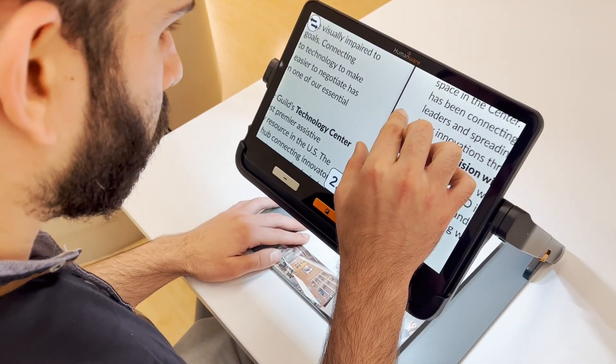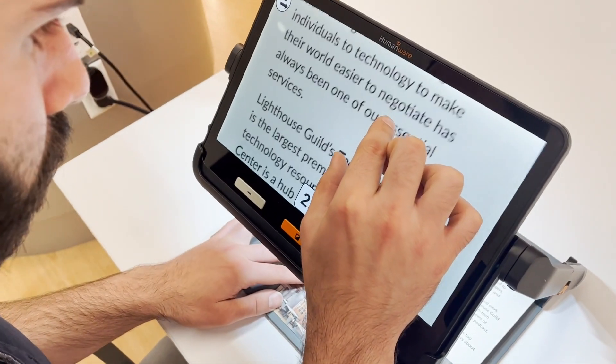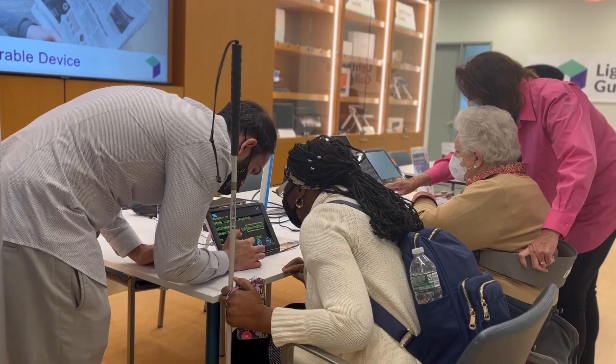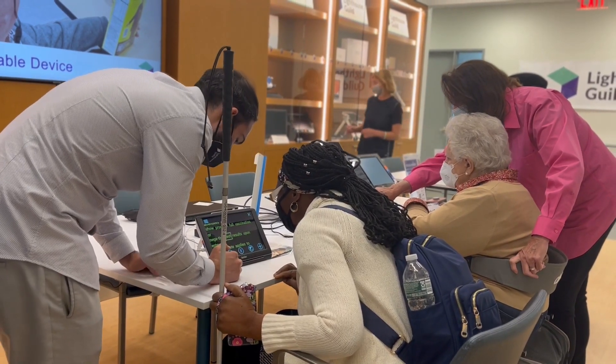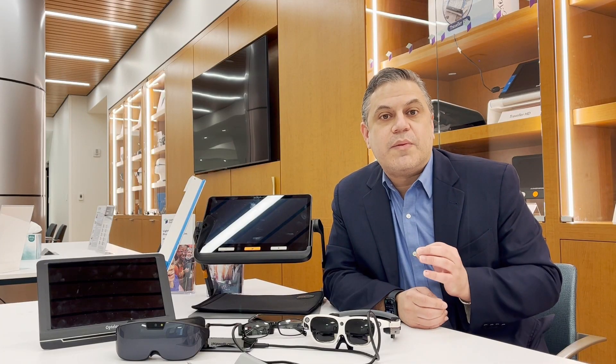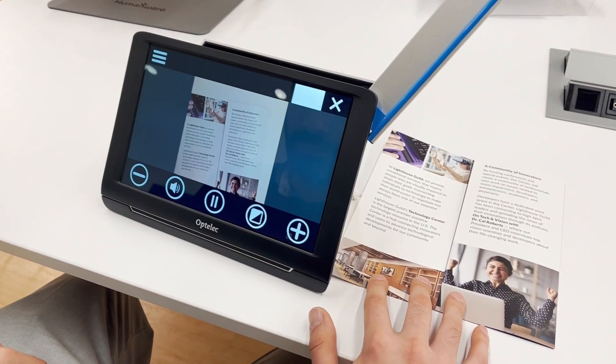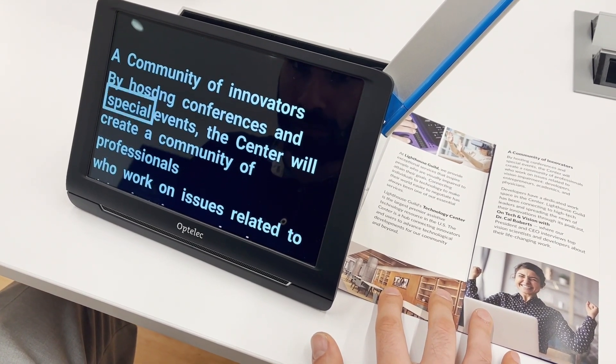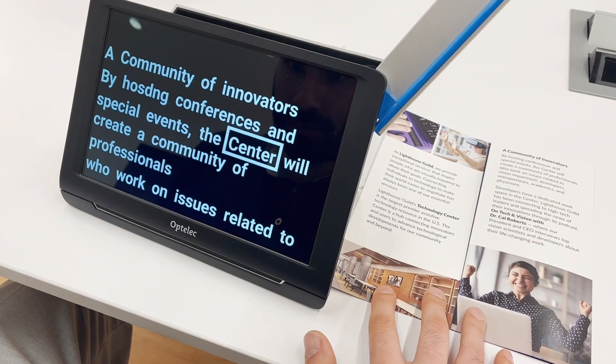The devices that I have next to me are some very common ones: CCTVs. What CCTVs do is basically magnify what you're looking at. So if someone is visually impaired or has low vision, I'm able to enlarge the reading material I'm seeing. Some of these devices also have OCR — Optical Character Recognition — where I could take a picture of text and have it read back to me. It just depends on whether someone needs that to meet their goals.